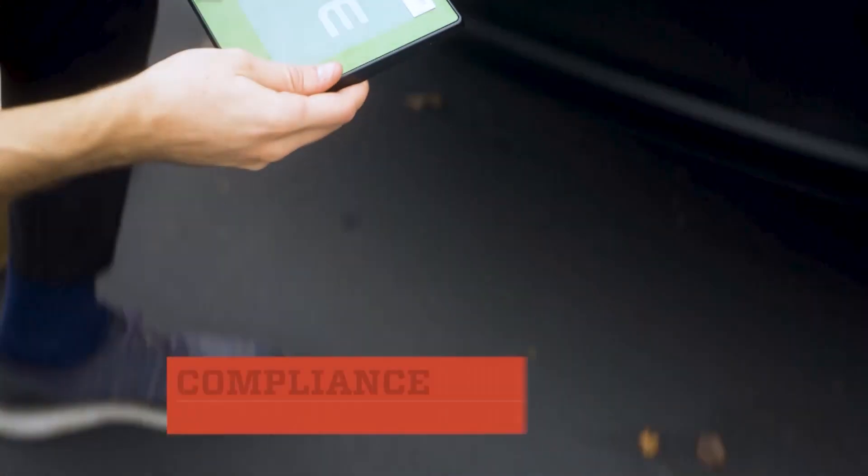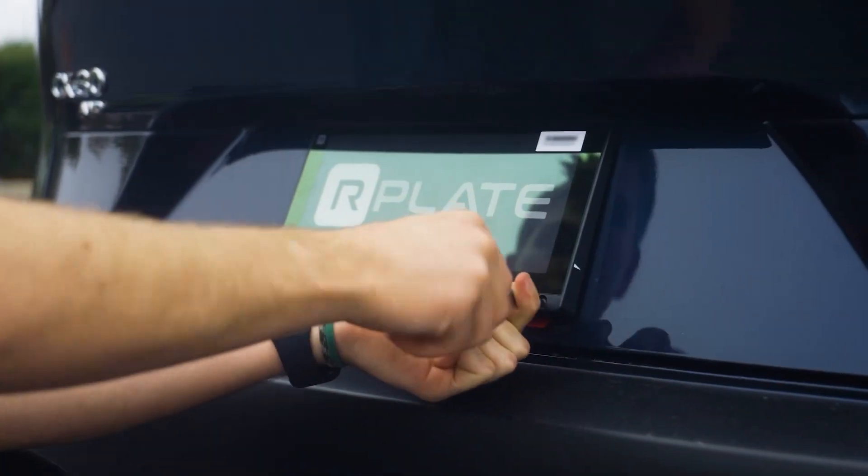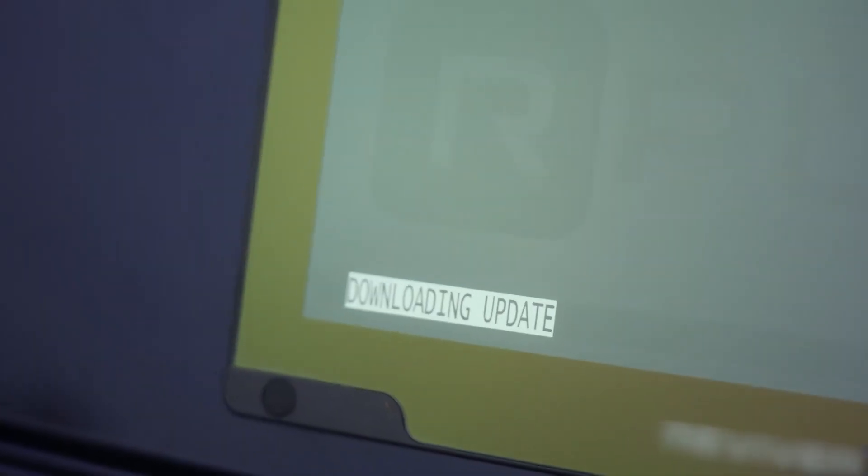Neville, what is Reviver? Reviver is a company that is revolutionizing compliance. What we've done is we've made the world's first digital license plate, but our overall goal is to help digitize the compliance process across the country. How does the digital license plate work?